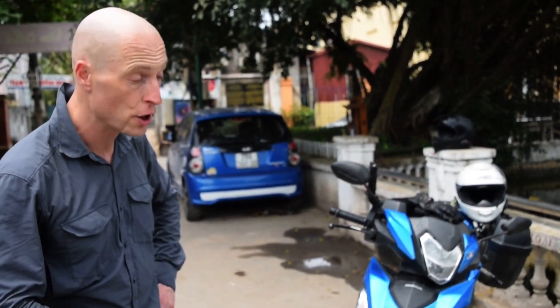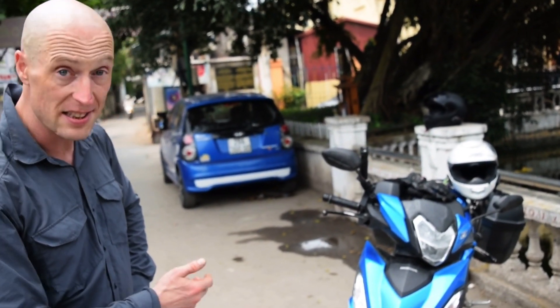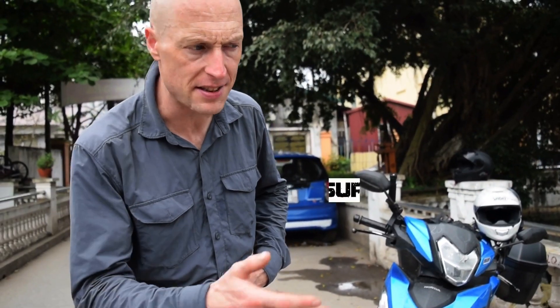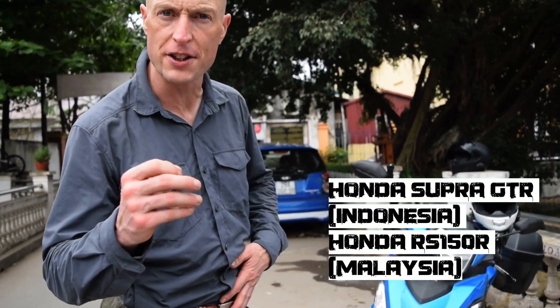I wanted to take a few minutes to tell you about the vehicle we rented for our Vietnam escapade. This is called the Honda Winner in Vietnam, because it's sold in other countries under a different name.